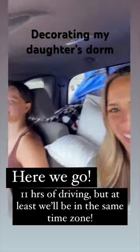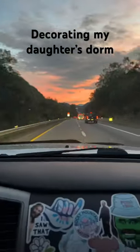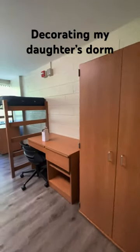My oldest baby is off to college. We packed up her truck and she and I made the 11-hour drive to get her settled in her new dorm.